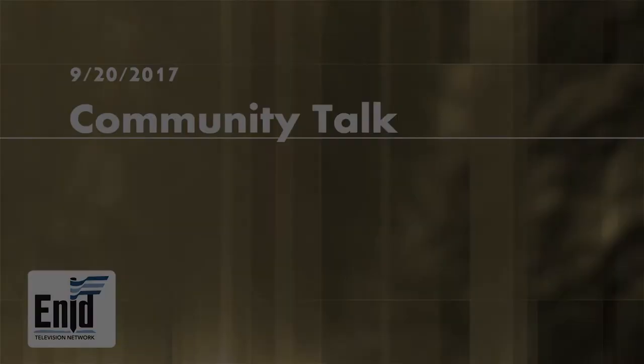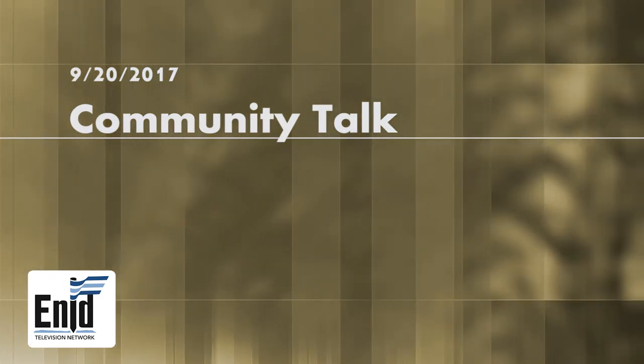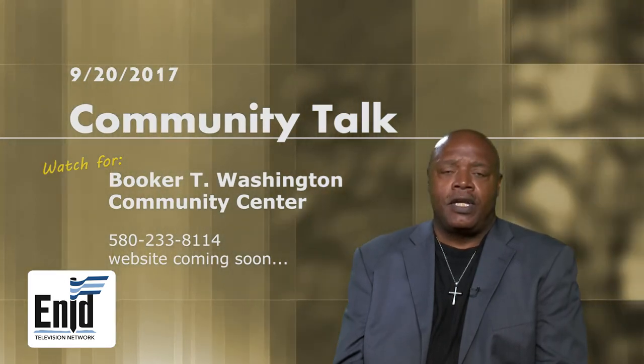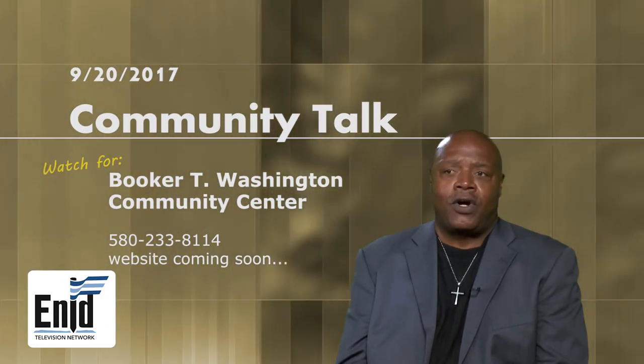Hi, I'm Cliff, reporter of the Booker T. Washington Community Center, located at 800 South 5th Street. Please come out and visit us and some of our programs, and please watch for us on Community Talk.